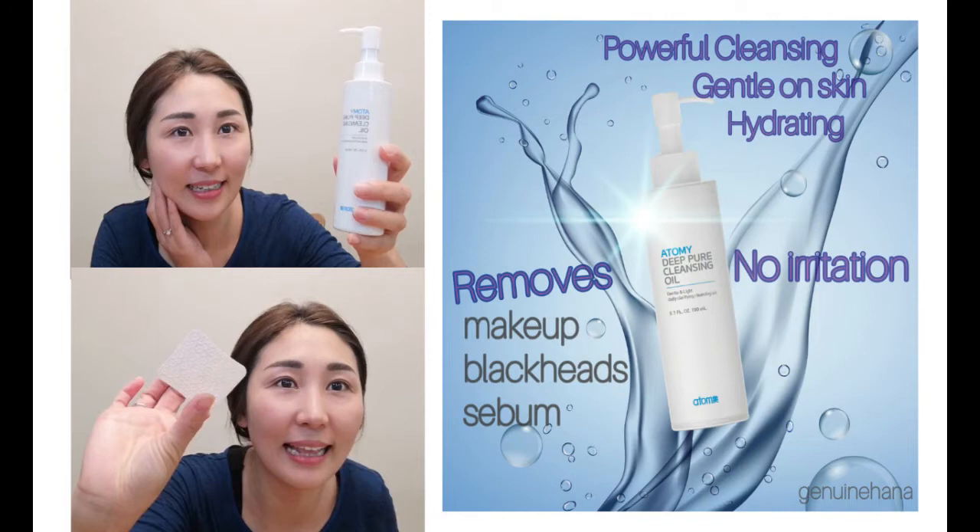Moment of truth. Wow! Can you believe it, how clean? See how clean, so good. This can clean my makeup really clean. So if you cannot clean your makeup really well, then your skin can age. So please try this one, I really like it. Thanks for watching. Before you leave, please click like and subscribe. I'm Hana, let's be more beautiful and healthier, see you next time.